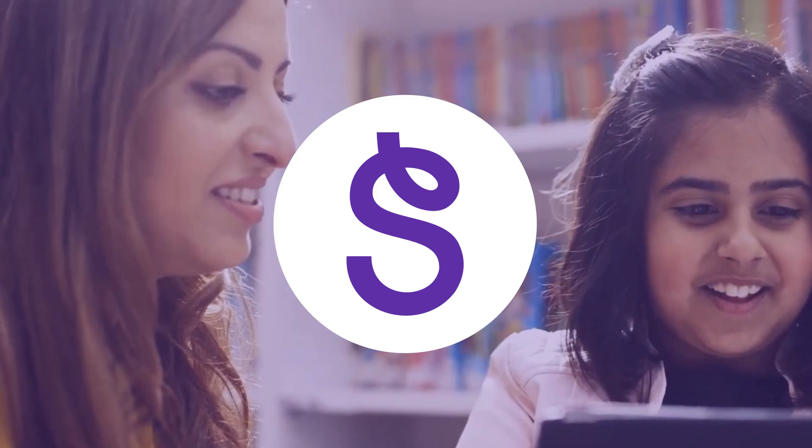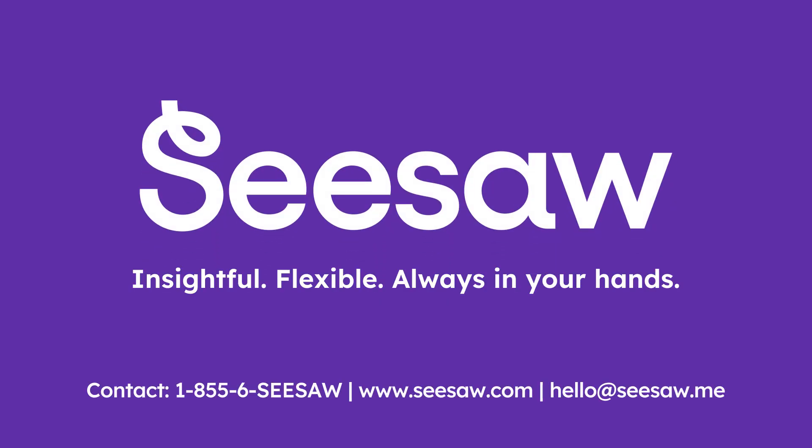Don't miss out. Give every teacher and student what they need, right now. Discover Seesaw's AI magic today.